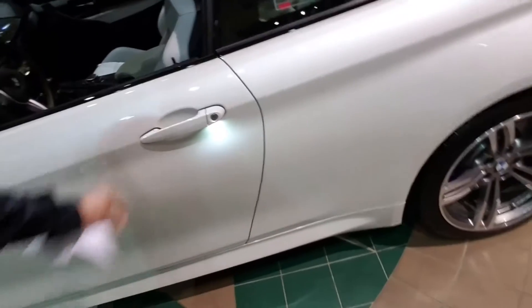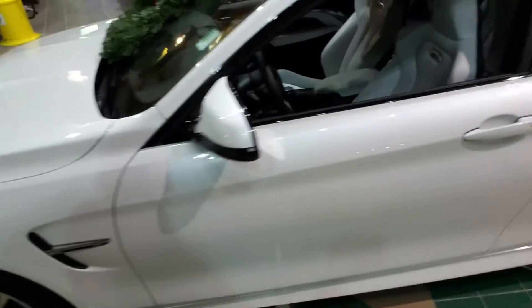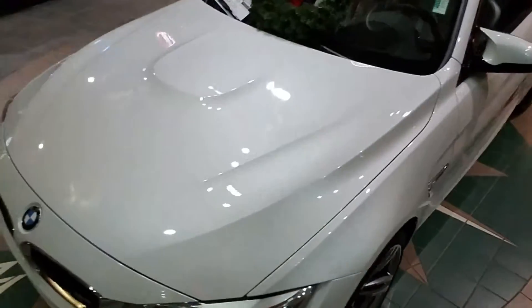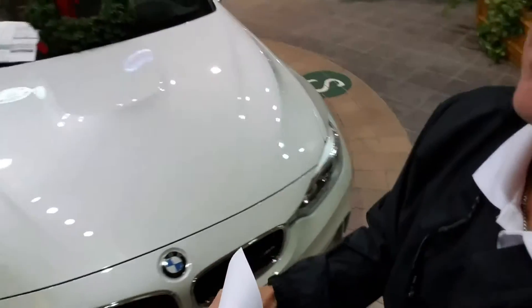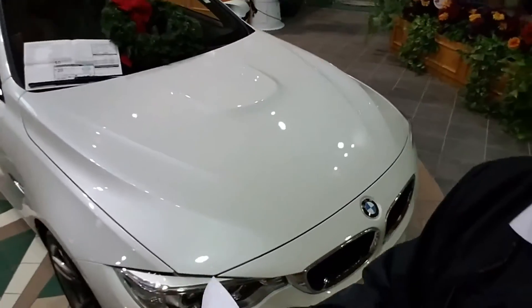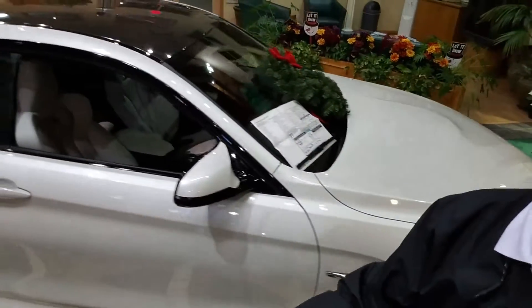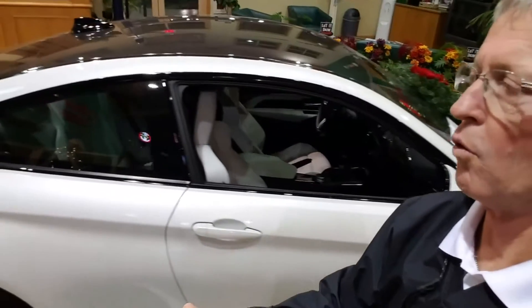We've got this on our website for $59,900. And for 2,000 miles, folks, you just can't go wrong. This car is gorgeous.